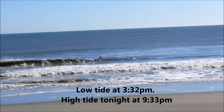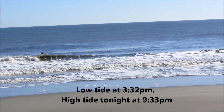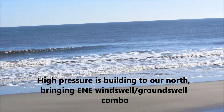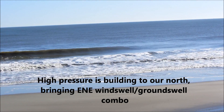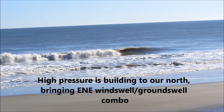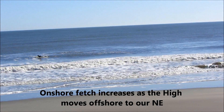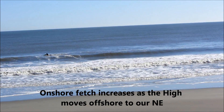We have a high pressure building to our north which is bringing an east-northeast windswell and groundswell combination as onshore fetch increases as the high moves offshore to our north and east. This trend should continue through Wednesday as groundswell from a distant low cleans up today. We should still see some fun but diminishing groundswell for tomorrow with some sideshore texture on the waves.